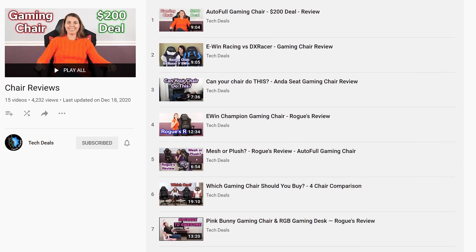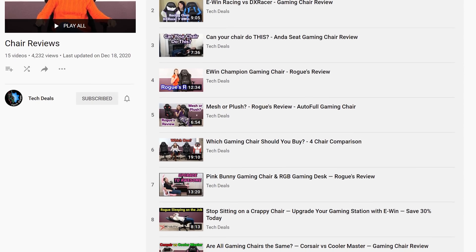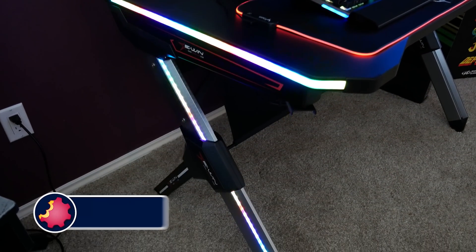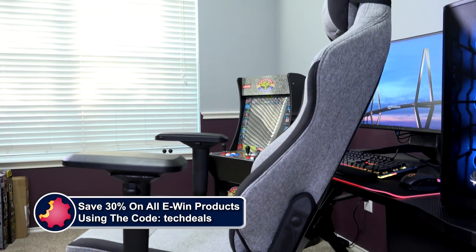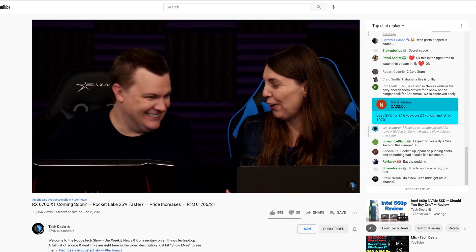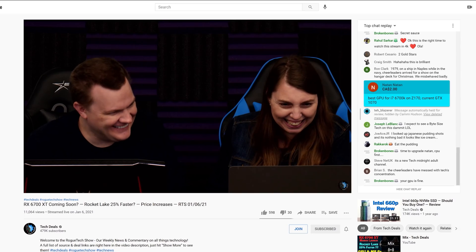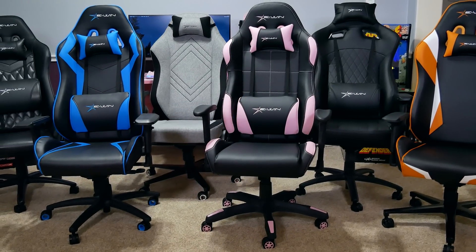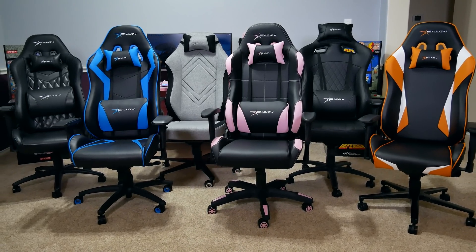We have over half a dozen chair and desk videos in a playlist down in the video description below. We also have a very special offer just for TechDeals viewers — save 30% off of everything using discount code TechDeals using our link in the video description. We have used EWIN gaming chairs for three years in our office, sitting on them for up to eight hour marathon live streams. They are very comfortable and we are happy to recommend EWIN for all of your gaming chair and desk needs.